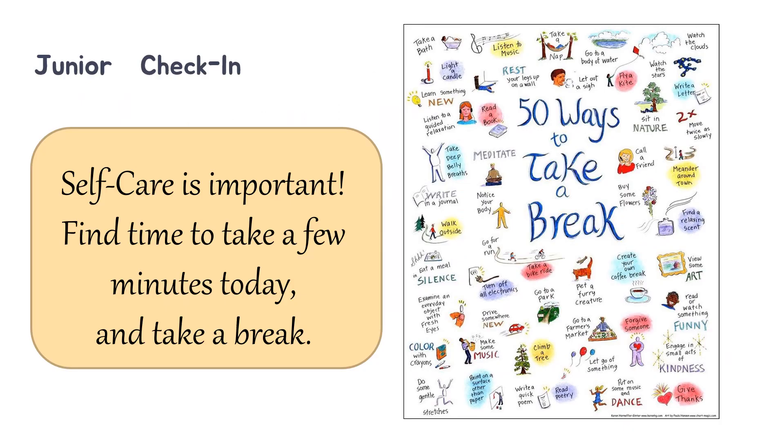First, let's have a check-in. Remember that self-care is important. Find time to take a few minutes today and take a break. Taking a break is going to look different for each of us. Think about what is a way that you have used in the past that has helped you to recenter yourself.